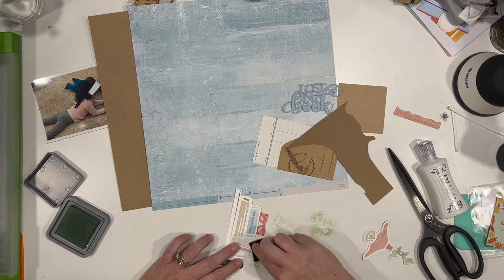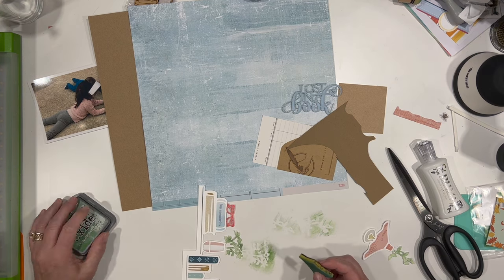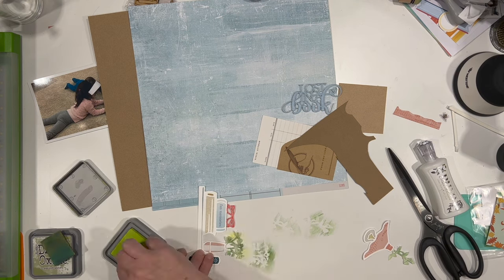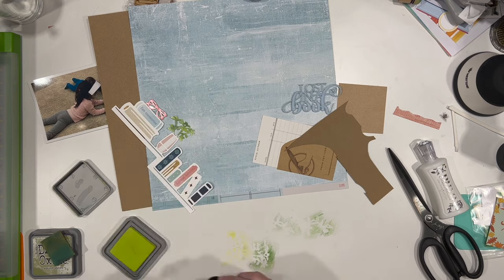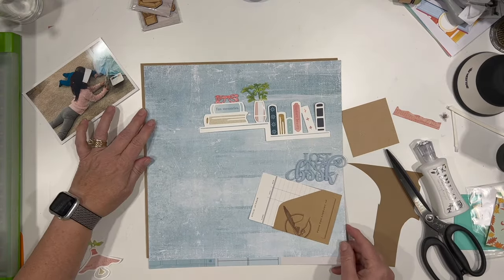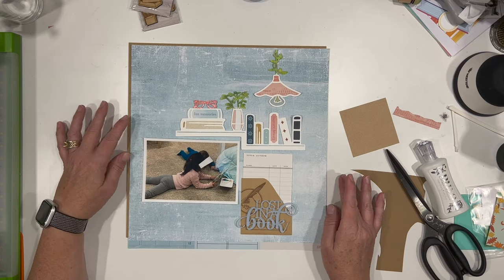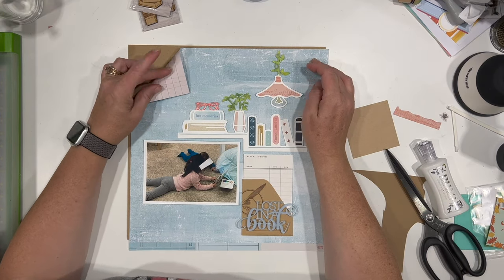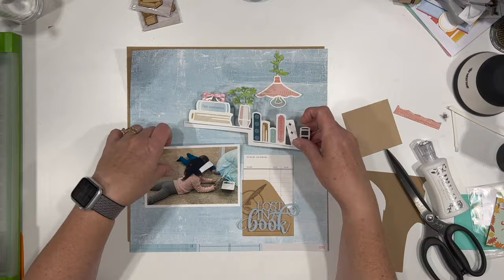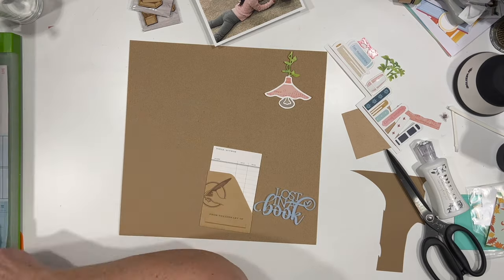I've pulled out a couple of distress oxide inks, and I'm just using one of my sponge daubers to pick up some of that ink and shade the leaves on the plant. I'm using two different colors — I think the bright green one is Twisted Citron, and the other one I think is maybe Peeled Paint. Any greens would work, but I didn't want a flat color; I wanted some highs and lows, just like leaves in real life have a little variation in color.